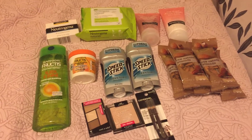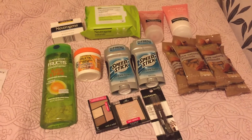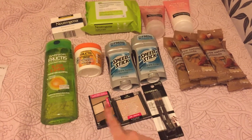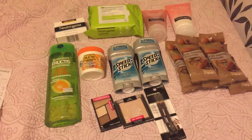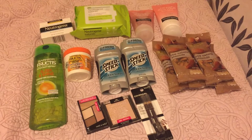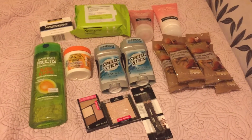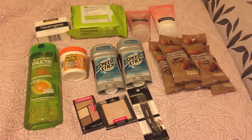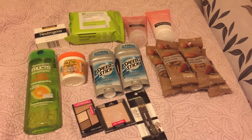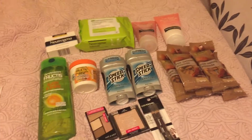For the Wet and Wild deal, I used two $1 off one coupons from Smart Source — a $1 off one face item and a $1 off one eye item. One item was $5.49 and the other was $4.49, bringing it over $10. I also used the $3 off one red box coupon that printed this week, and after the $5 extra buck, it came out to just change for those two items.